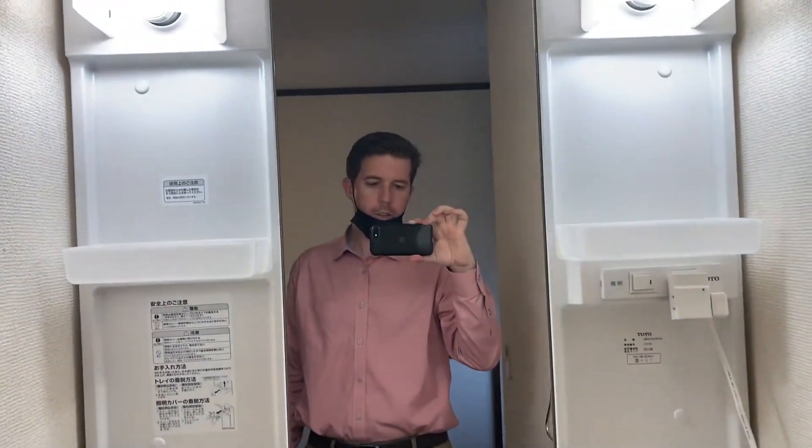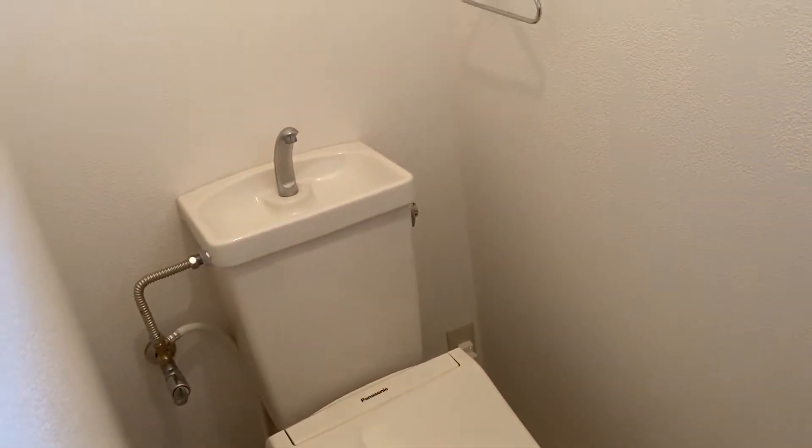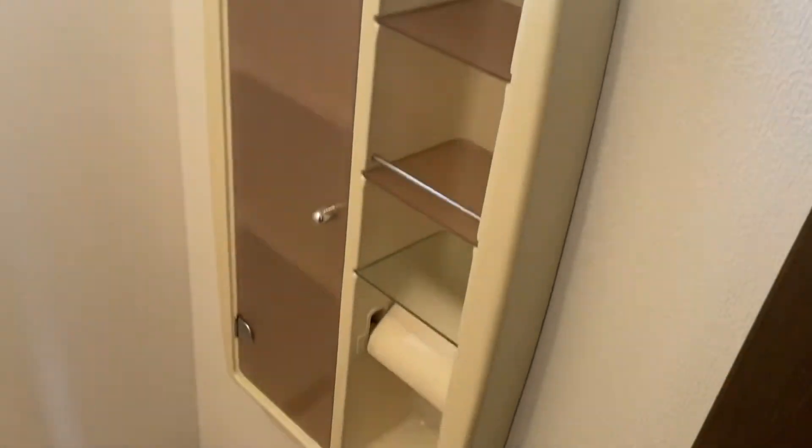This one looks even deeper, maybe it's even deeper. I think it works though. Sink again — good sink, huge sink. And then the bathroom right off of the hallway here with the nice toilet and a washlet, and then a little storage thing for toiletries.